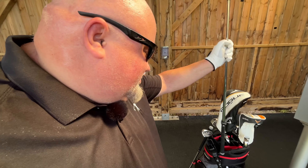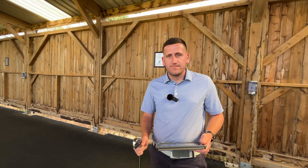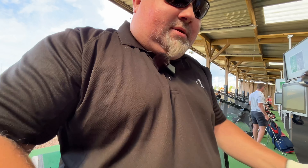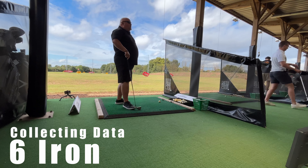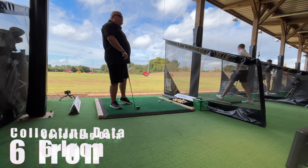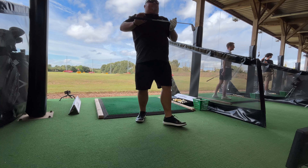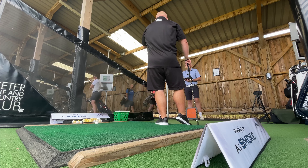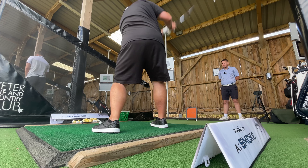Bang on 165 carry. So that's your 6-iron — the longest iron in your set. What would you say that goes on the course? About 175 carry, and it can roll out to 200 in this dry weather. In terms of ball flight, is it a bit of a fade? I'm working with Chris to try and counteract that. Ideally I just want a straight ball flight — I don't want to fade, I just want it straight. I'm lazy, I don't want to walk all over the course.